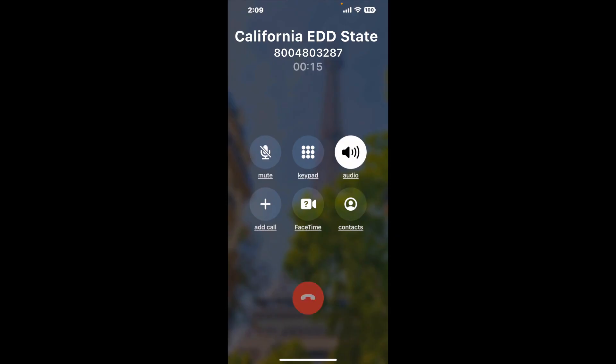Here is Claimyr sending a call back from California EDD State Disability Insurance SDI with an actual agent on the line. It is a paid version, but it definitely works. You can see a lot of reviews of it with a quick Google search. Let me know in the comments how it worked for you.